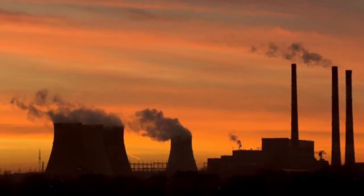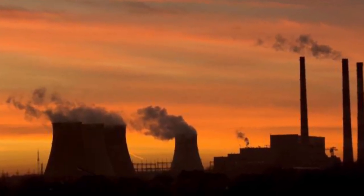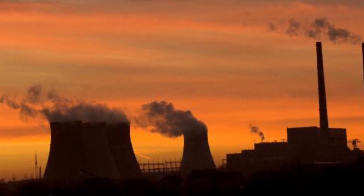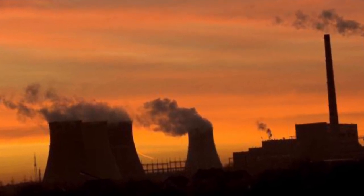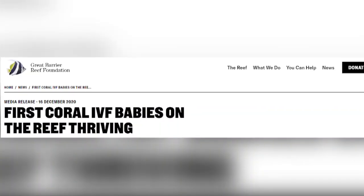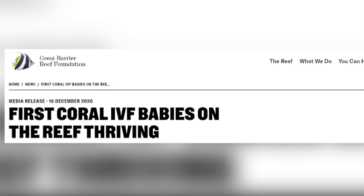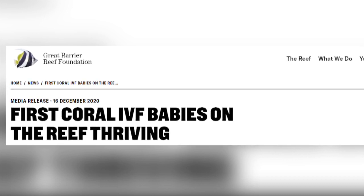Besides reducing greenhouse gas emissions in an attempt to limit further warming of the planet, what can be done to help preserve our reefs? There is a lot of research being carried out, and one of the techniques which is proving very successful is coral IVF, also called coral re-seeding.